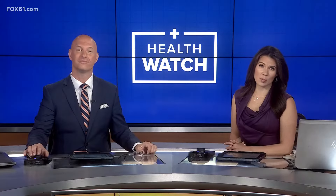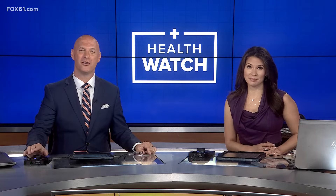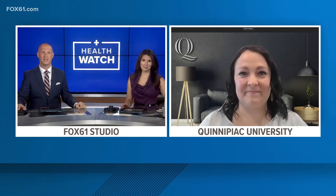May is Skin Cancer Awareness Month and today is Melanoma Monday. We are happy to have on the show Jocelyn DePathy, Clinical Associate Professor of Physician Assistant Studies at Quinnipiac, to talk more about this specific type of skin cancer.